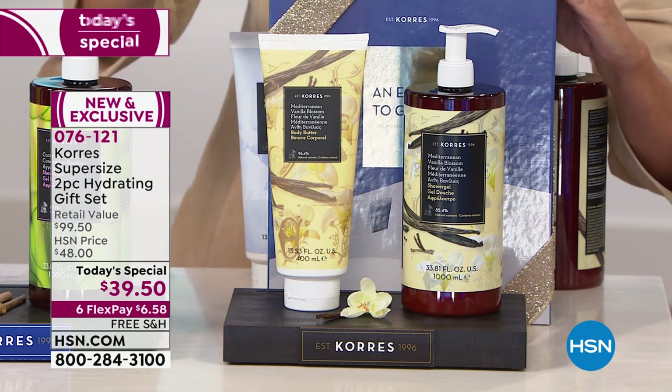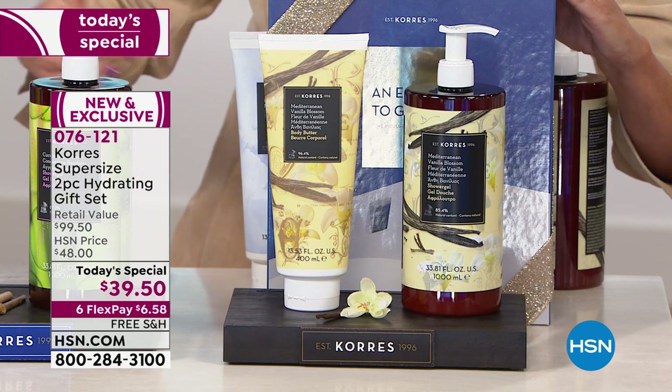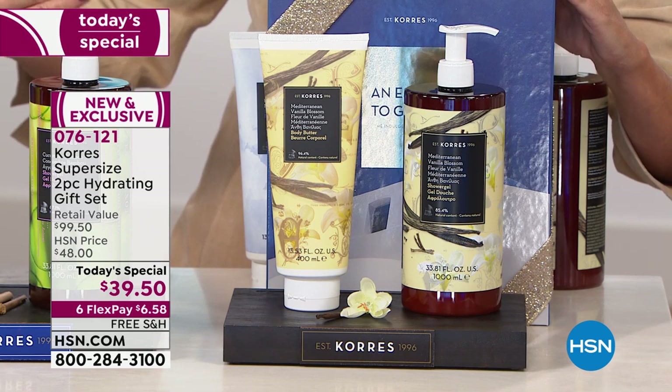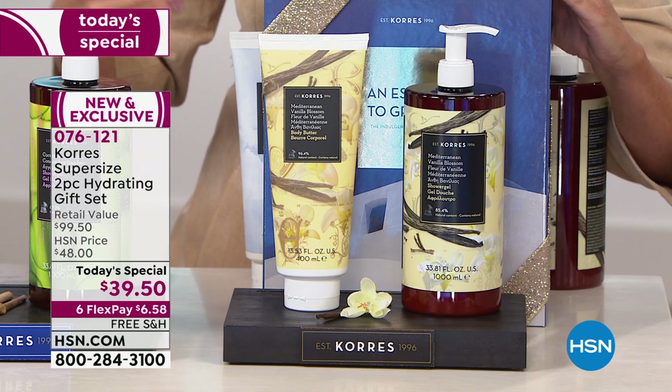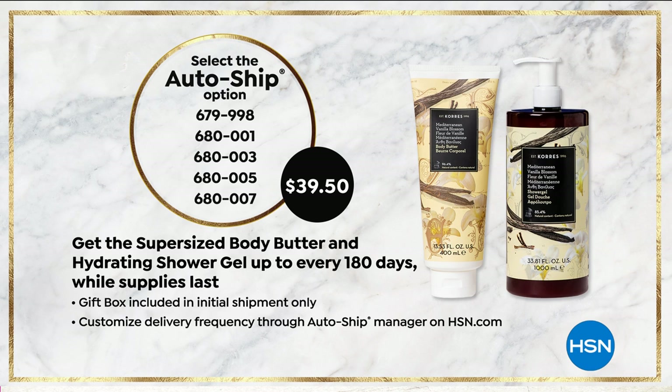For $39.50, Carez is gifting that $60 body butter today. There is auto-ship but it is getting very limited right across the board. Auto-ship means you are customizing whenever you want your next shipment — you are in control — but you are securing this one-day-only price.